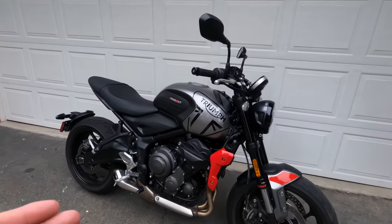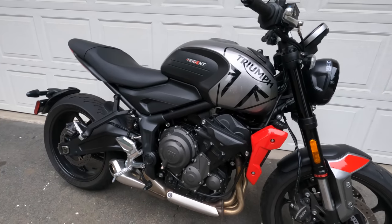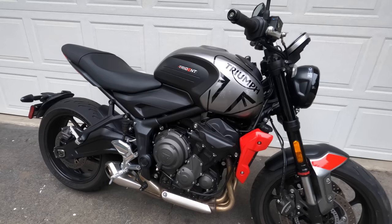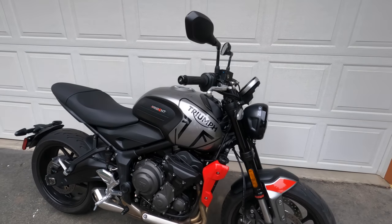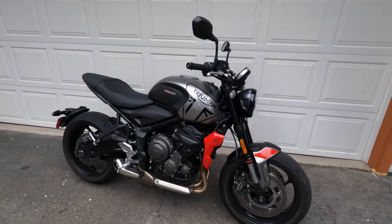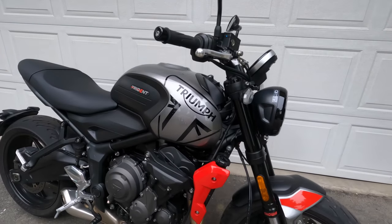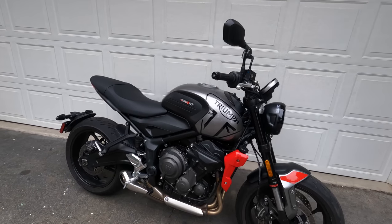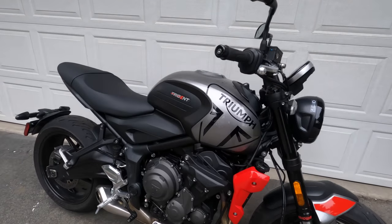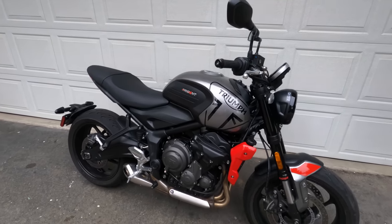This motorcycle is powered by Triumph's legendary inline-3 dual overhead cam 12-valve engine. Compared to the 675, it's got a little bit less stroke — it is 660cc in displacement. Triumph also made a host of changes inside that engine, but more or less it's the same awesome character and feel of that 675cc engine from back in the day, which isn't a bad thing.